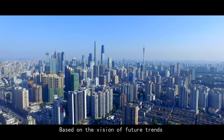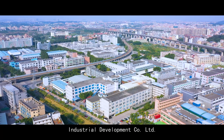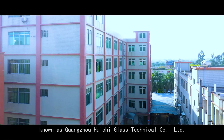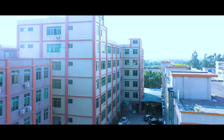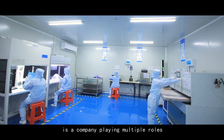Based on the vision of future trends and demands, Guangzhou Huichu Industrial Development Company Limited, known as Guangzhou Huichu Glass Technical Company Limited, which was founded in 2007, is a company playing multiple roles.